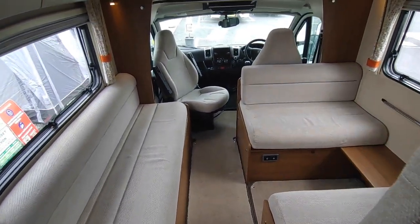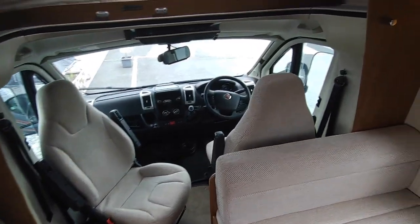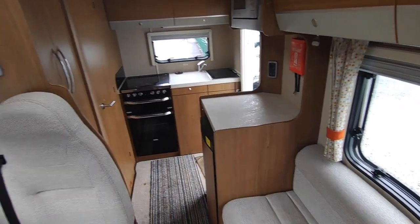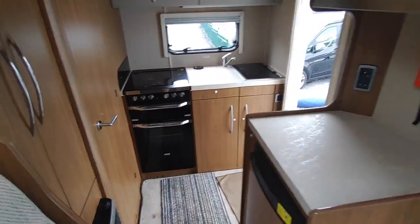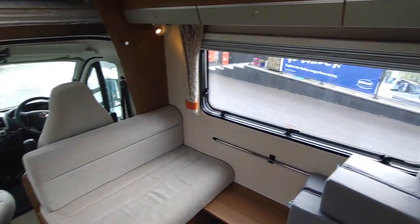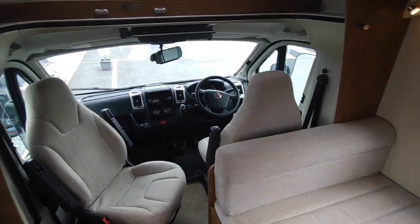So this will be £41,950. It's an Auto Trail Imala 620, only 15,000 miles, really high spec: solar panel, Fiamma awning, tow bar, reversing camera, cab blinds, refillable gas system, flip-down Avtex TV, TV aerial, and a microwave. All in very good order. It should sell real quick. We are Highbridge Caravans Devon — ring us on the Devon number on the website. Do be quick about it. The Auto Trail Imala 620 at Highbridge Caravans Devon — thank you very much, goodbye.